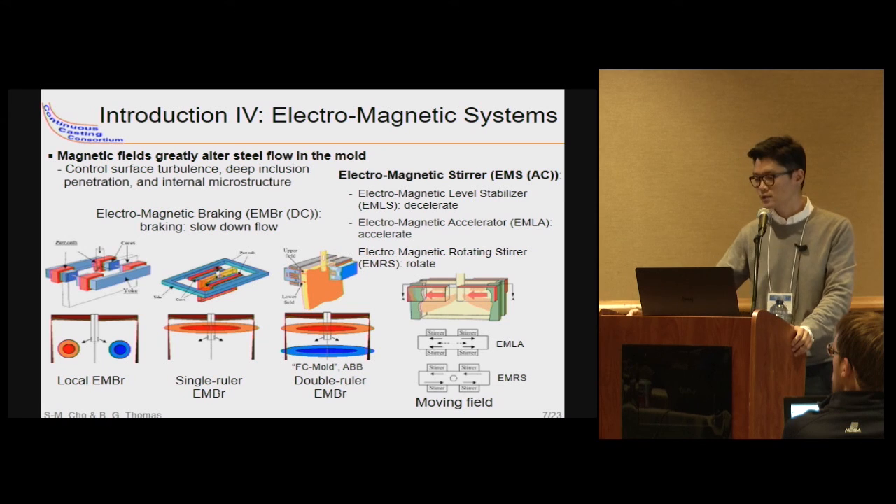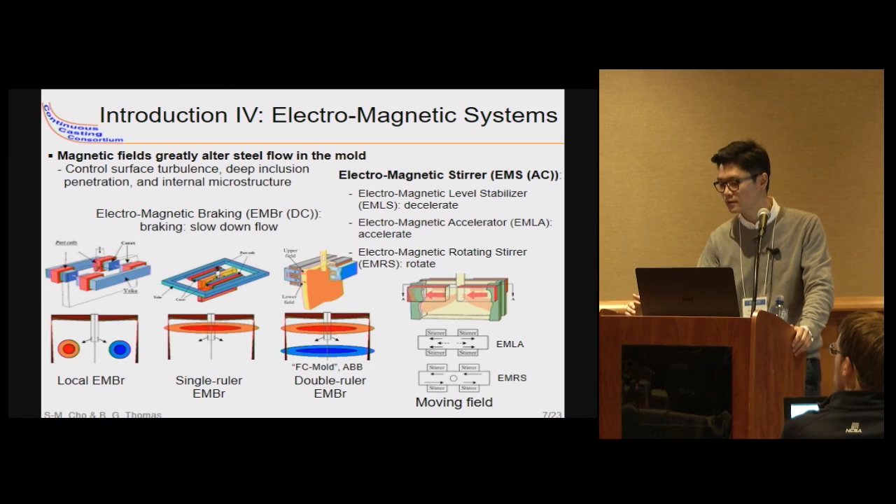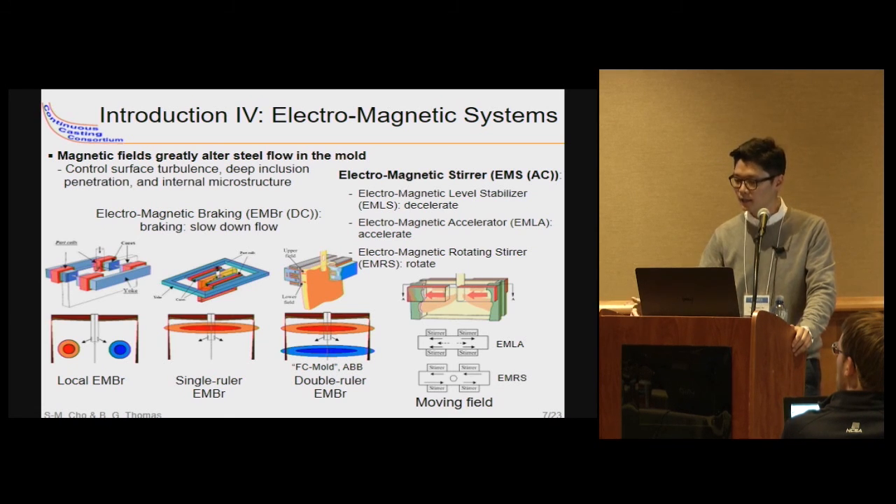The field strength distribution depends on the magnet positions, coil windings, and current strength. Electromagnetic systems are classified according to the type of field — static DC current or moving AC current. Static systems include the local, single ruler, double ruler, and electromagnetic braking systems. Moving systems include the electromagnetic level stabilizer (EMLS), electromagnetic level accelerator (EMLA), and electromagnetic rotating stirrer (EMRS).